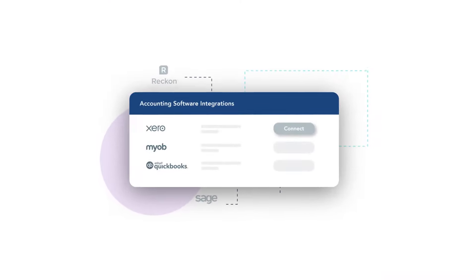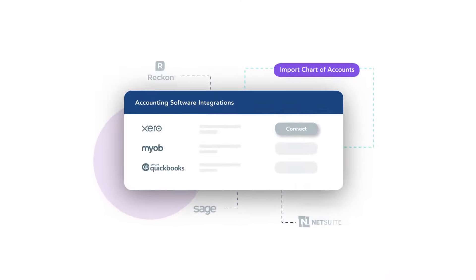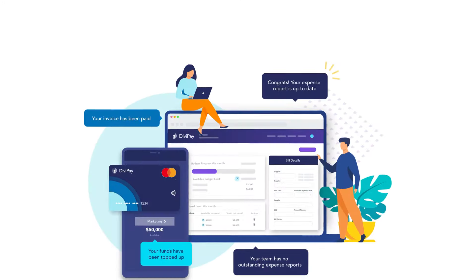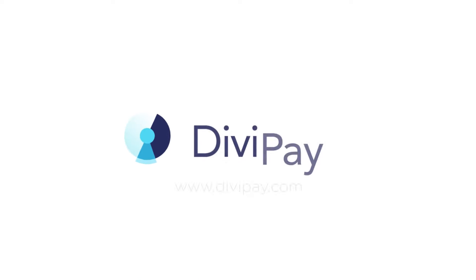Plus transaction data and receipts are imported automatically into your accounting software, saving you and your team up to 90% admin time. Streamline your accounts today with DiviPay.